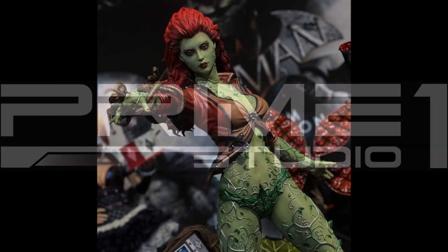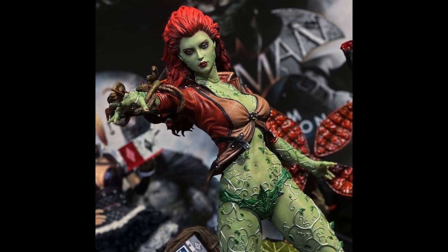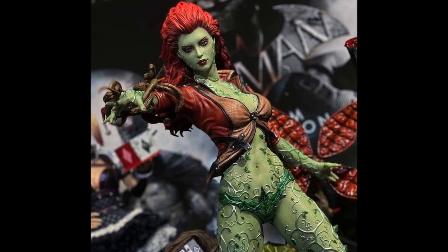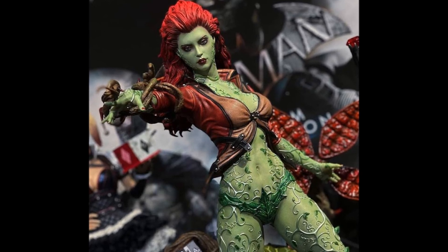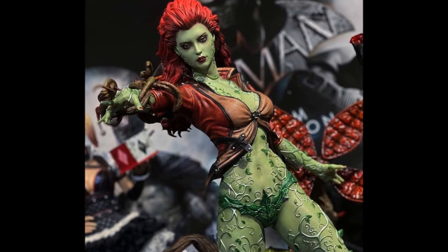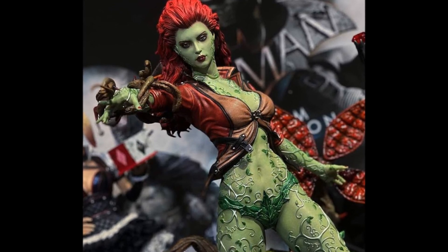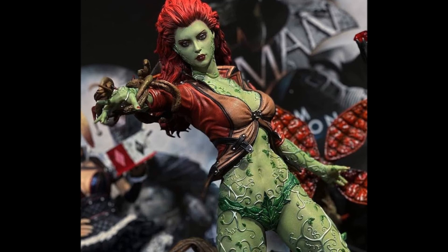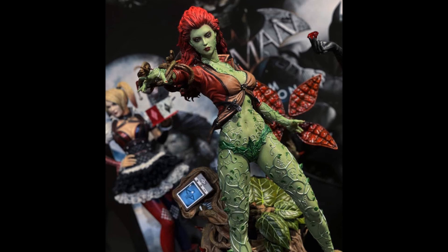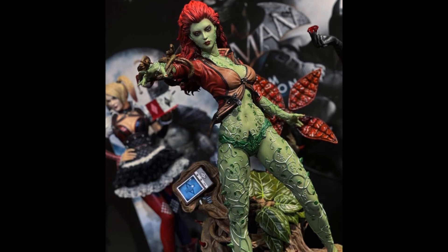So this first one, of course, we saw as a teaser almost a year ago, right around Spring Break time, and now we finally get to see her. This is, of course, the 1/3 scale Poison Ivy. This is from Arkham City, and this is going to complete the collection. This is going to be the last in the series, and I am in love with this piece. I think it's very well done. I will add her to my collection for sure. She's 1/3 scale, and she will close out the Arkham line.